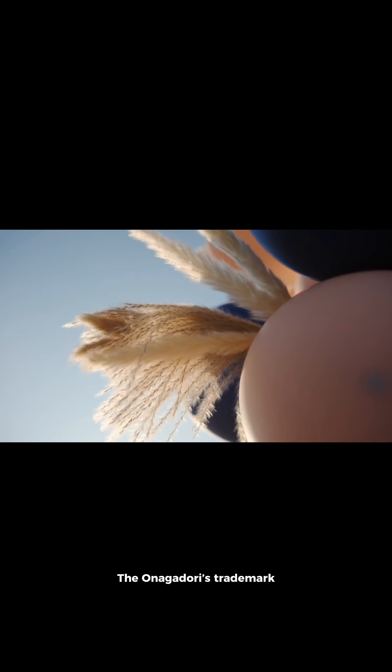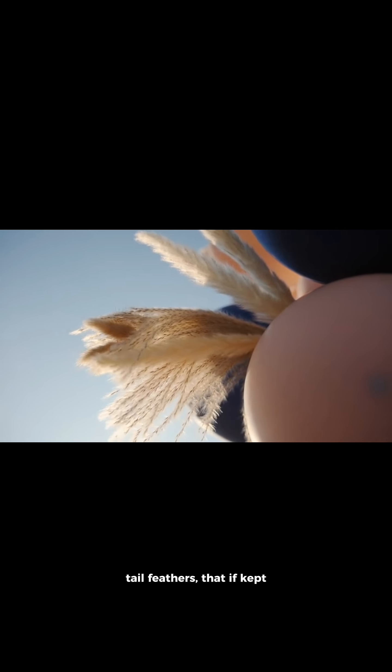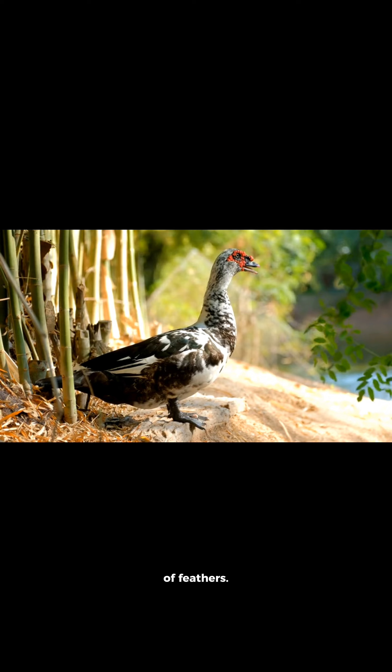The Onagadori's trademark feature is its non-molting tail feathers, which, when kept in the best conditions with high levels of animal husbandry, grow for the lifetime of the roosters. The hens molt normally, as do the feathers covering the roosters' heads, breasts, backs, and legs. The Onagadori also has long saddle feathers, and the hens themselves show signs of having a wealth of feathers.